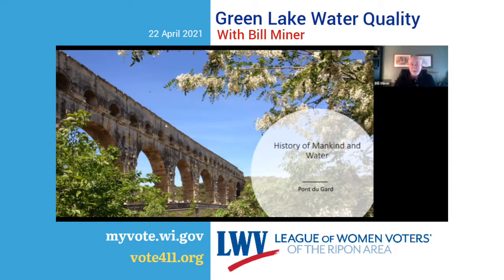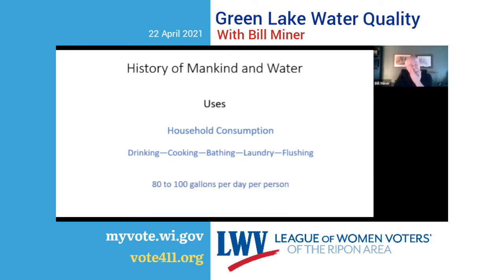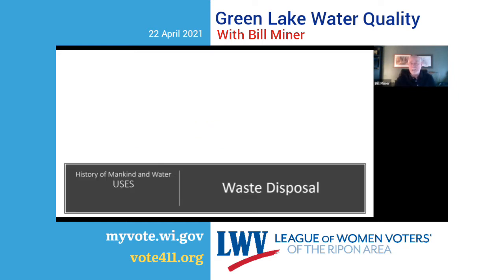In addition to survival, water has a lot of uses. Let's talk about household consumption first: drinking, cooking, bathing, laundry, flushing. The EPA has estimated that about 80 to 100 gallons of water per day per person are used for these household activities. Once it's used, it turns into waste.